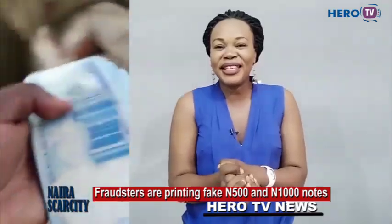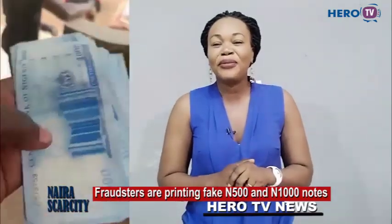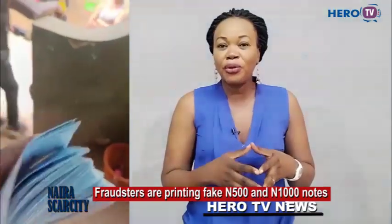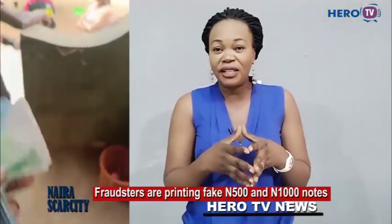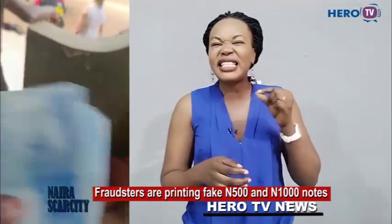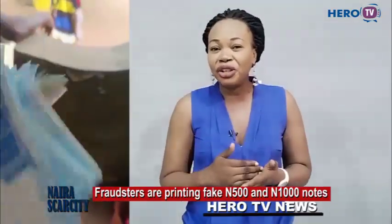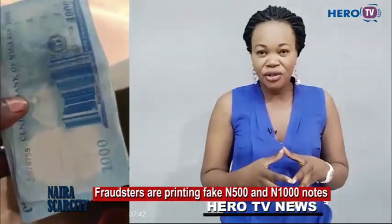Hello there, welcome to Hero TV, your number one online news platform in the globe. Today I quickly want to share this video because of the challenge we're facing with the naira scarcity. Fraudsters are taking advantage of this situation, so watch the video and follow the instructions.